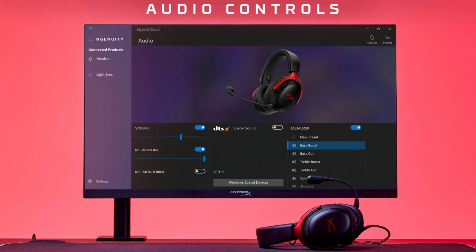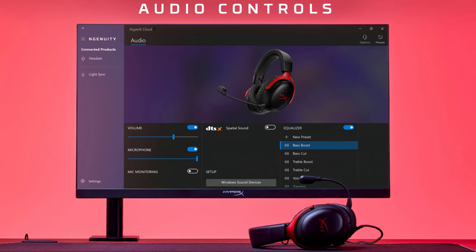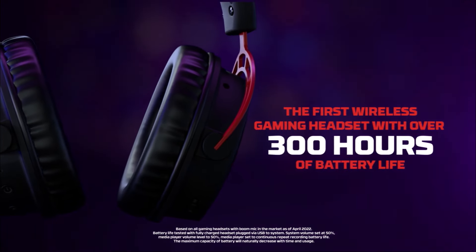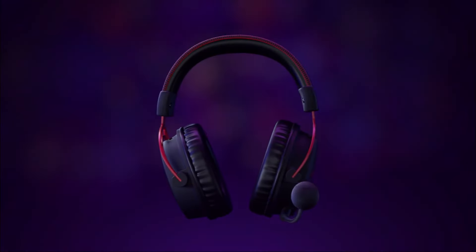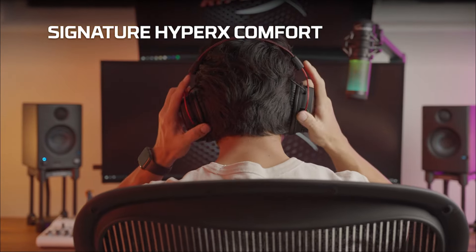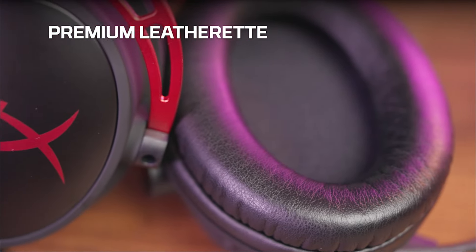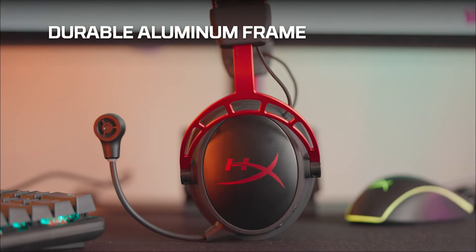The HyperX NGenuity app enhances the headset's functionality, providing controls for volume, mic monitoring, and EQ presets. The standout feature is the impressive battery life, reaching up to 300 hours in wireless mode. This longevity is a game-changer, providing an extended and uninterrupted gaming or music listening session without the need for frequent recharging. In conclusion, the HyperX Cloud Alpha Wireless headphones deliver on their promises, providing an outstanding wireless gaming experience with remarkable battery life, comfort, and impressive audio quality.